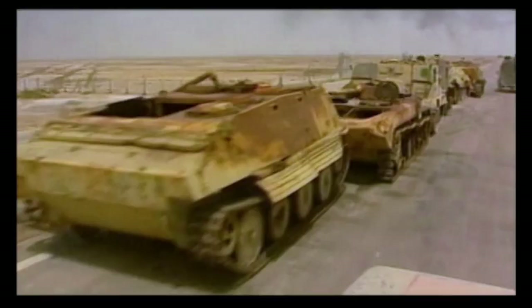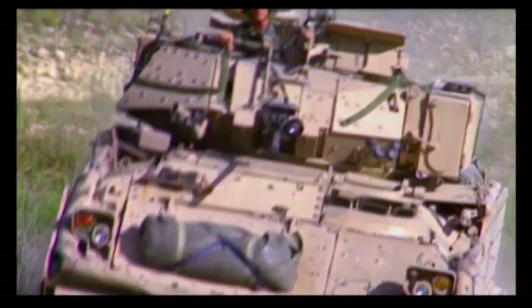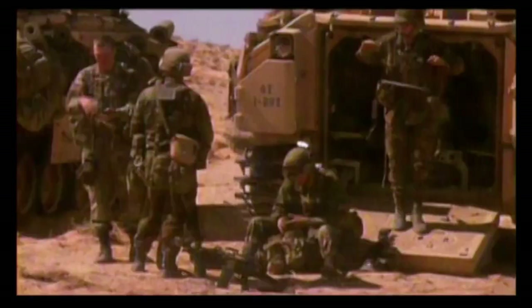During the Gulf War, M2 and M3 Bradleys destroyed more Iraqi armored vehicles than America's main battle tank, the Abrams. The great advantage of the Bradley is it's not just reliant upon a cannon for its own defense — it also has the TOW anti-tank system built in, which means it can take out the best of the enemy's main battle tanks. Since 1981, thousands of Bradleys have been fielded, making it a common feature of 21st century warfare.